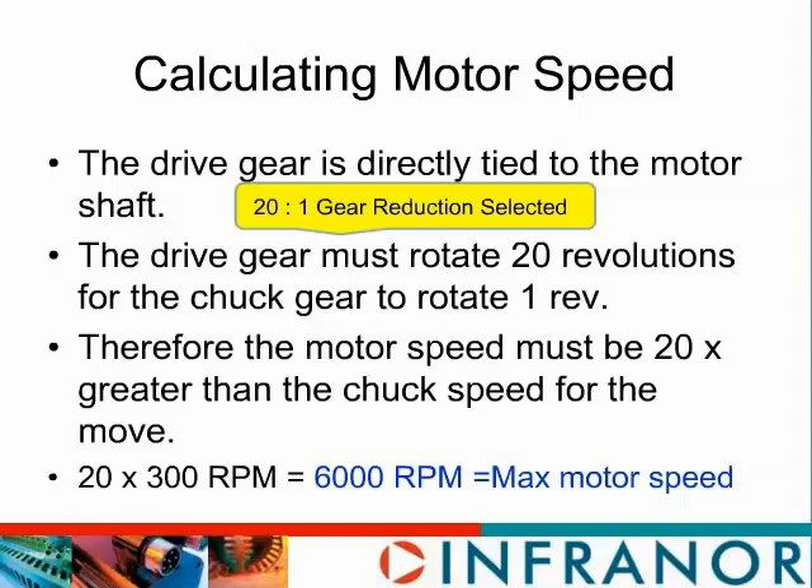If you gear down N-to-1, you get N times as much torque on the load as the motor has to put out. Looking at all this, we selected a gear reduction of 20-to-1 in the mechanical system. If that's true, the motor has to turn 20 times as fast as the chuck does. The chuck spins at a maximum speed of 300 RPM, so our motor has to go to 6,000 RPM — which is really not that fast for a brushless servo motor.